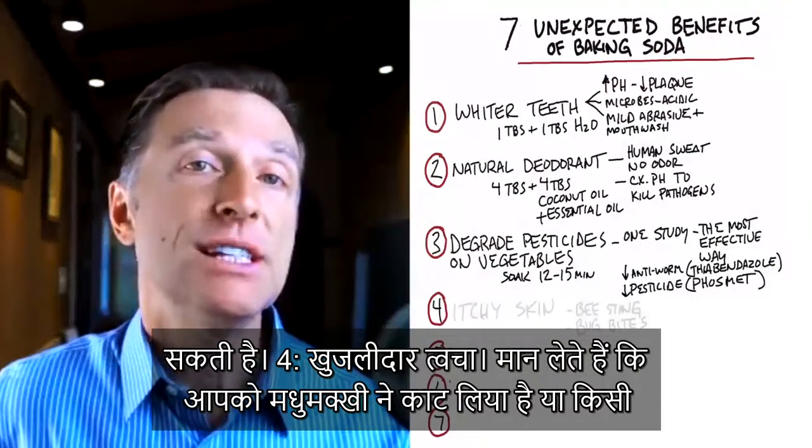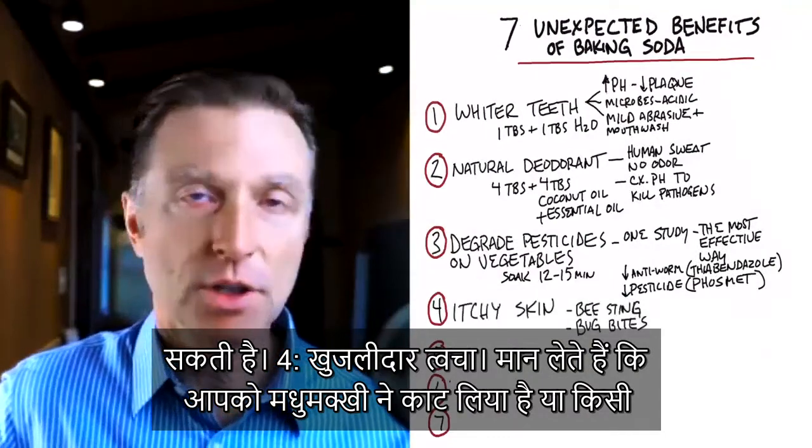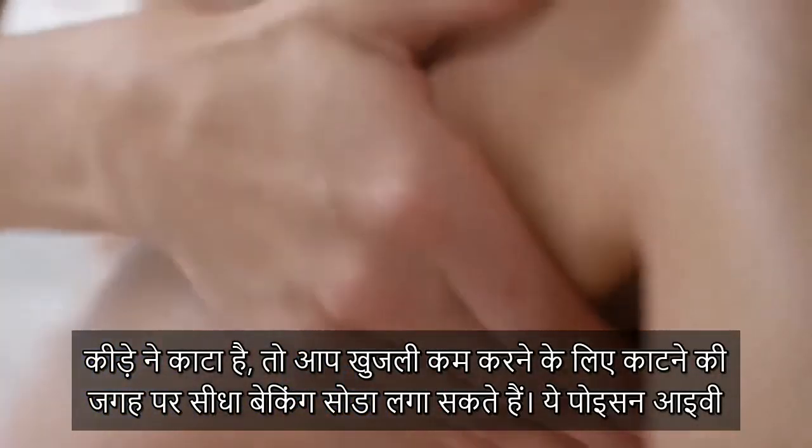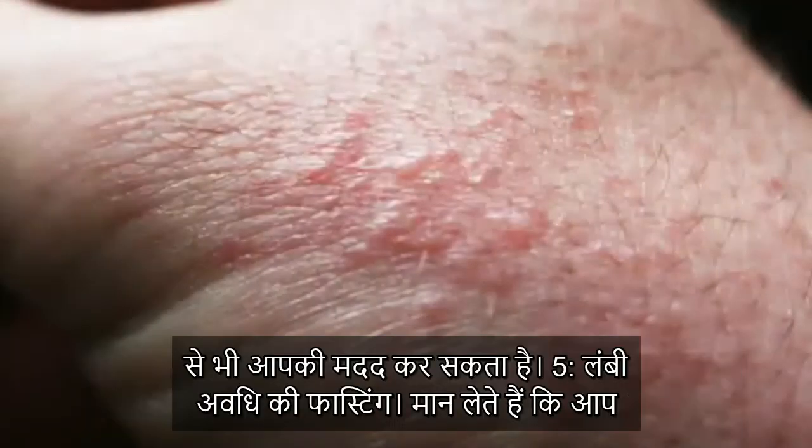Number four: itchy skin. For example, if you have a bee sting or some insect bite, you can apply baking soda directly on your skin to help greatly reduce itching. It can also help with poison ivy.